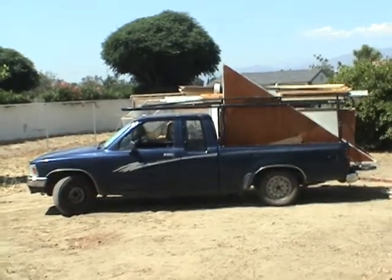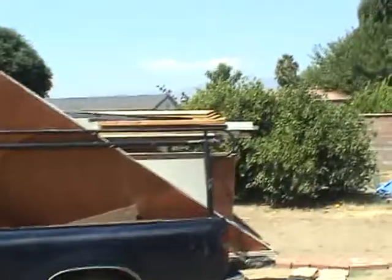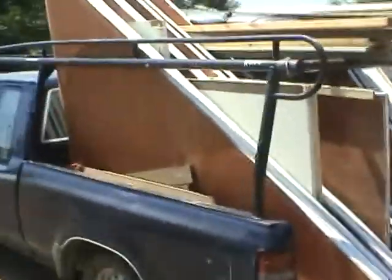This is an entire 120 square foot Bugout Bungalow loaded onto a compact pickup truck. This is the roofing, trim, interior and exterior paneling, and it fits on there quite nicely as you can see. It's not tied off on this particular load because I'm going to unload it and reassemble it, and I'll be making some more videos today.